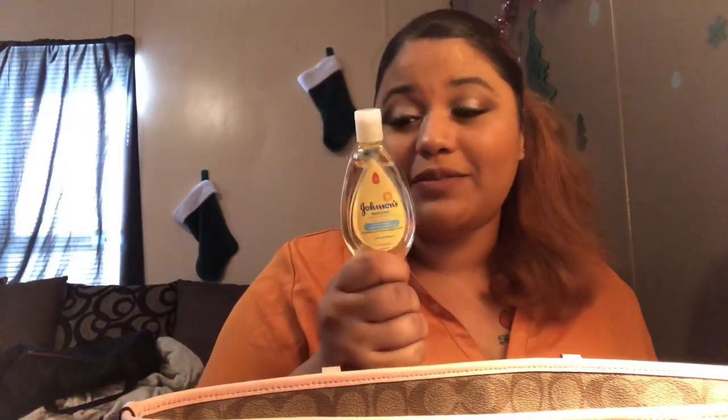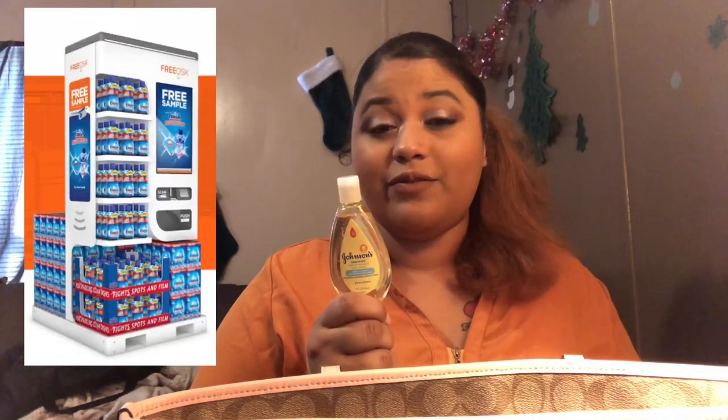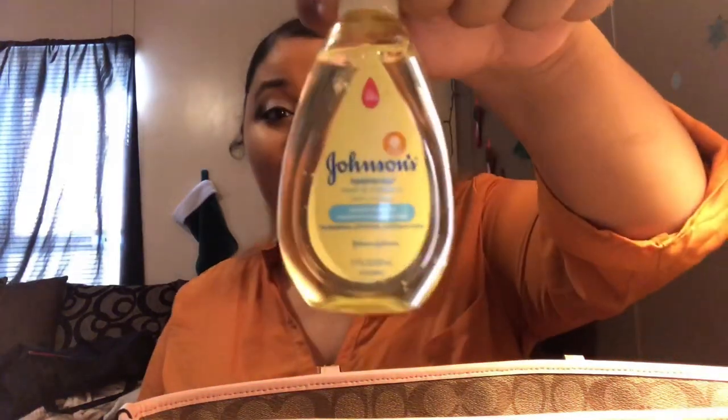I have no idea why I still have this in my purse. I got it from the Walmart sample machine. I guess I could wash my hands with it, but... no.